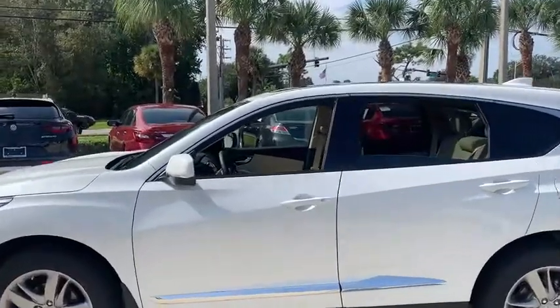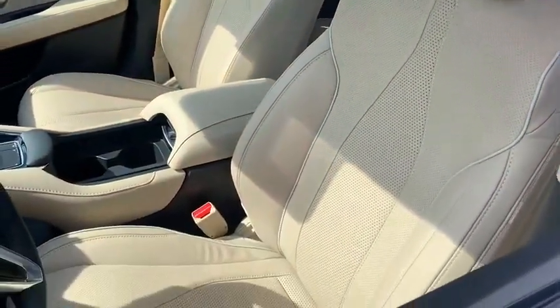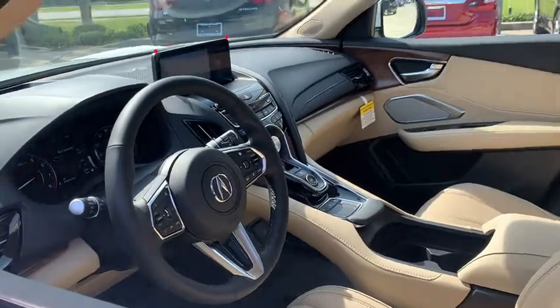Backup camera, keyless entry, power passenger seat, navigation system, power liftgate, traction control, stability control, steering wheel audio controls, lane departure warning.